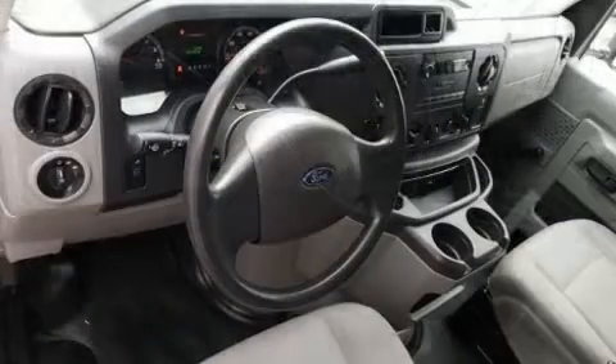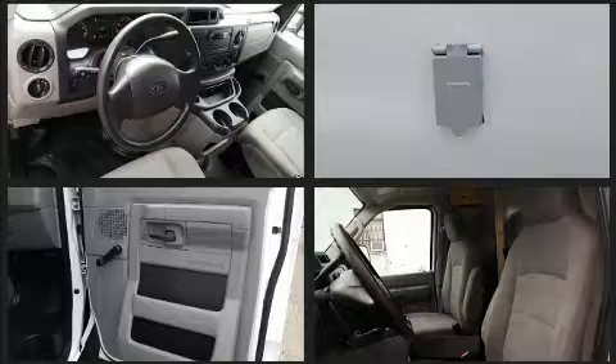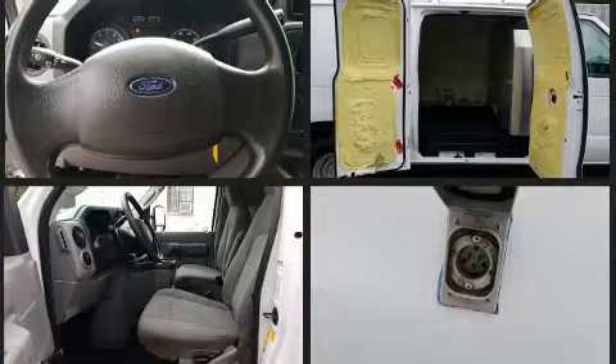Ford ensures the safety and security of its passengers, with equipment such as dual front impact airbags, traction control, and four-wheel disc brakes with ABS. For added security, Dynamic Stability Control supplements the drivetrain.